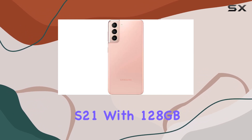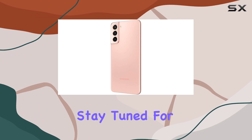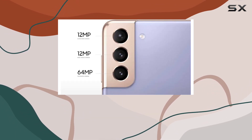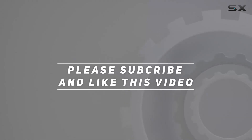To sum it up, if you're in the market for a renewed Samsung S21 with 128 gigabytes of storage in the eye-catching Phantom Pink color, this might be the perfect fit for you. Stay tuned for more tech reviews, and don't forget to hit that like button if you found this helpful. Check out the video description for the updated price, and thank you for watching.